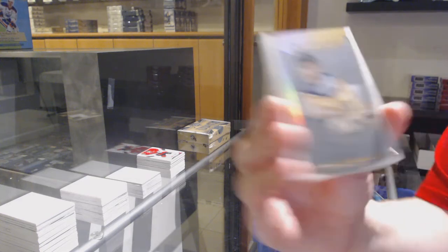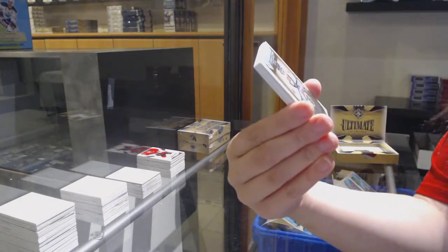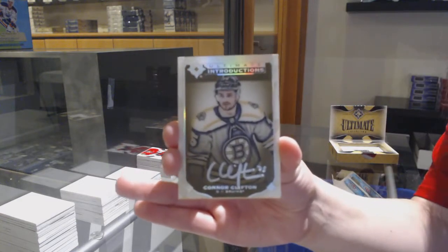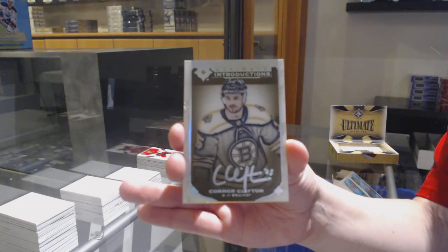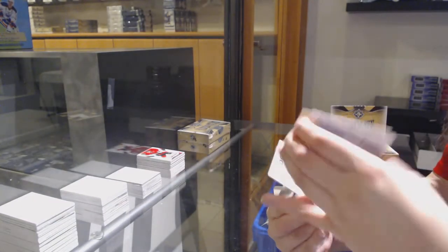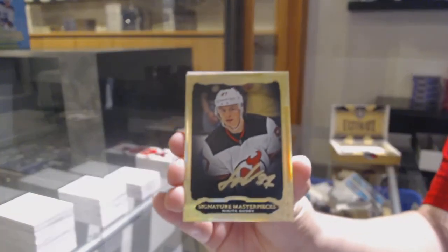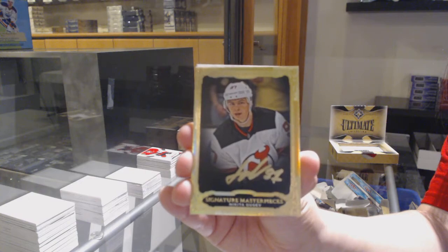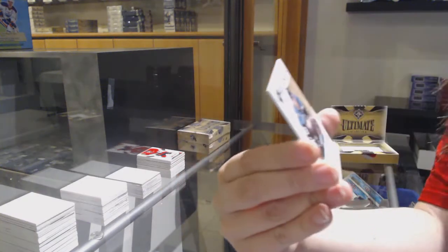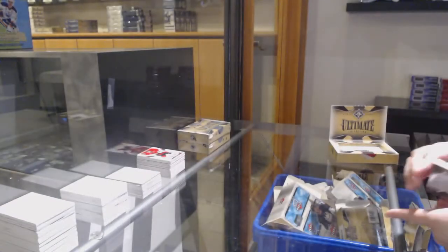We've got an ultimate introduction for the Edmonton Oilers, Joaquin Nygaard. Introductions Auto for the Boston Bruins, Connor Clifton. We've got Signature Masterpieces for the New Jersey Devils, Nikita Gusev. And a Maxime Comtois Rookie Auto Update number 299 for the Anaheim Ducks.